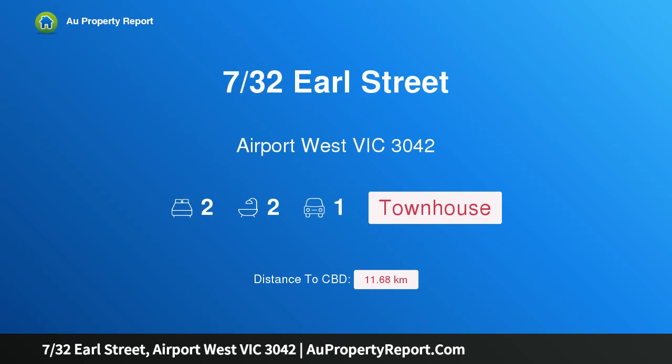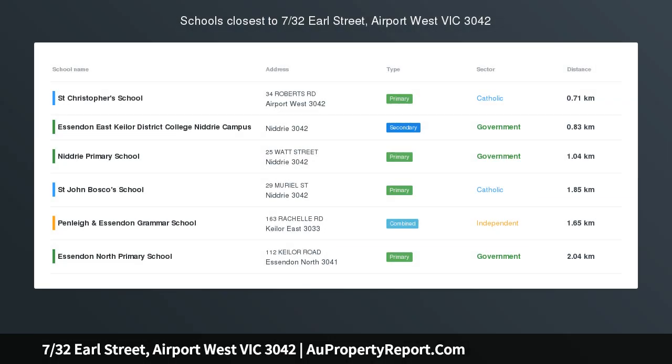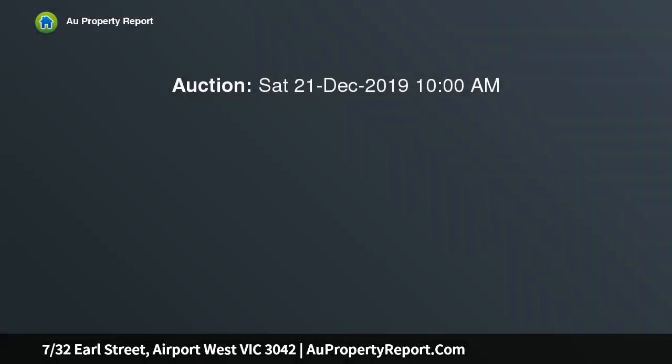Hi, I am glad to introduce property 732 Earl Street, Airport West, Victoria 3042. Executive excellence with outstanding urban ease. Positioned for absolute convenience, this near-new tri-level townhouse delivers a lifestyle of low-maintenance perfection with its long list of features, well-proportioned rooms and abundance of natural light. Quality at every turn.